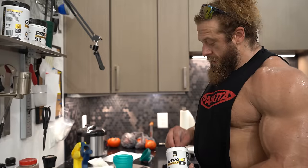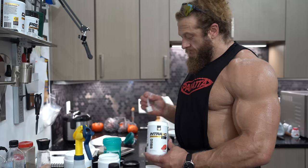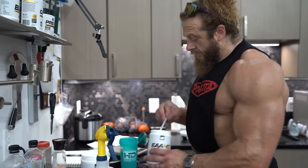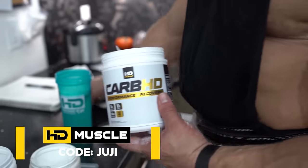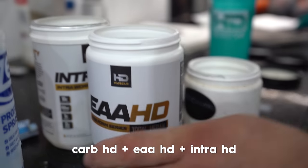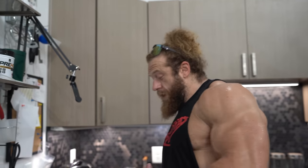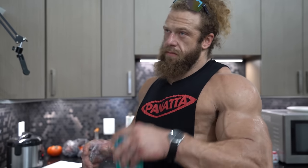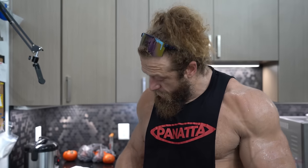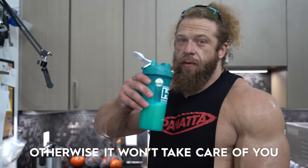What do you have going on here? I'm taking an intra-workout while we're doing work. It's a little secret — most people think these supplements are just for working out, that's not the case. HD Muscle, code's up on the screen. So it's Carb HD — fast-digesting carbs — EAAs, and electrolytes. You get everything you need to preserve muscle mass, fuel things, and not pass out from the southern heat. You got to fuel. You got to take care of your body, otherwise it won't take care of you.